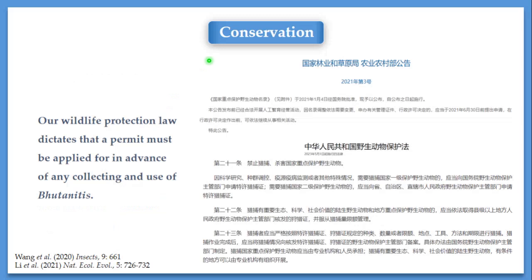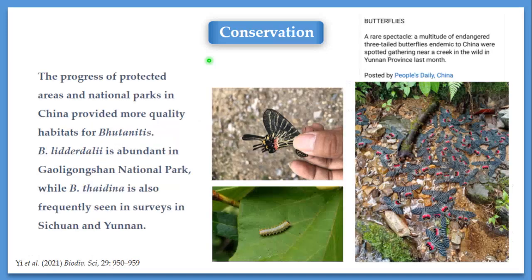Our wildlife protection law also dictates that any use of specimens, live or dead, must apply for a permit in advance. Otherwise, there are legal consequences for people who take specimens from nature. Thanks to these policies and legislation, as well as progress in protected areas and national parks in China, the populations of Butanitis are now more frequently seen in nature.